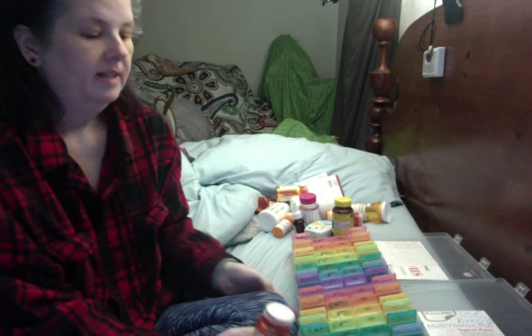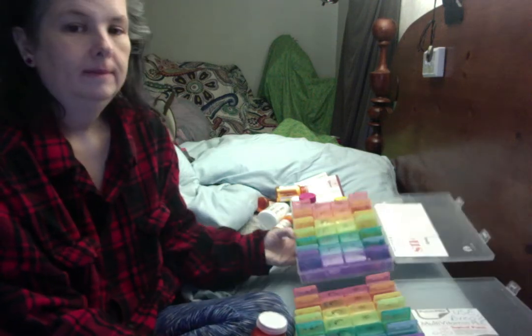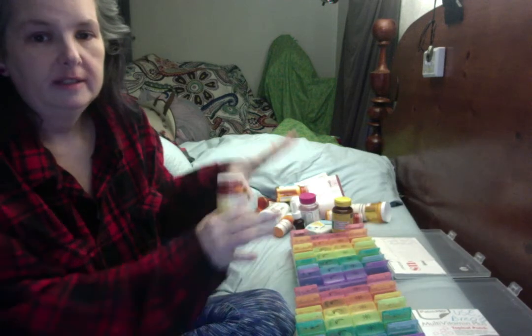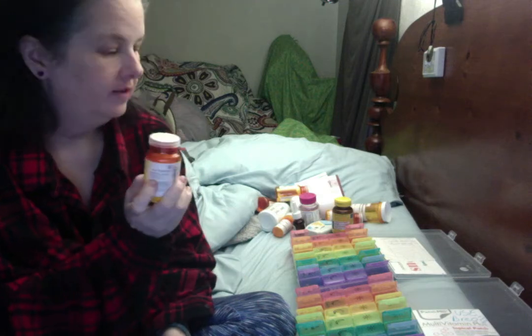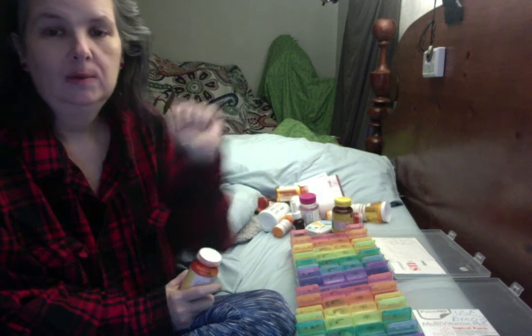I personally find that these weekly organizers — I have two of them — are really helpful. I've just mostly finished filling them because you didn't need to watch me pour all of these pills into two weeks' worth of supplies. I figured I would just show you how I kind of finish up. You can see that I take regular medications twice a day.